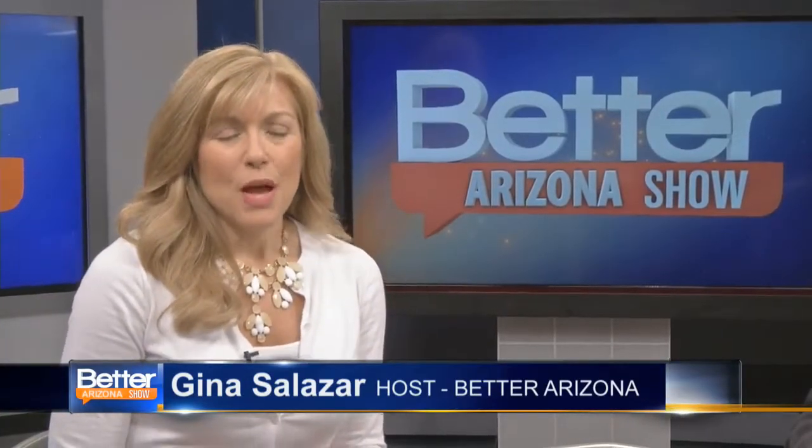Hi, I'm Gina Salazar. Welcome back to the Better Arizona Show. When most of us think of dental implants, we probably think of those old teeth cleaning commercials with dentures sitting inside a cup. But things have changed. That's why today we have Dr. Gasser here. He is with Deacer Dental Corporation.